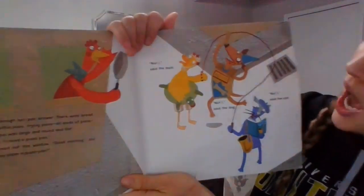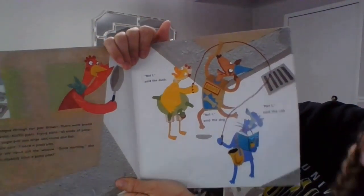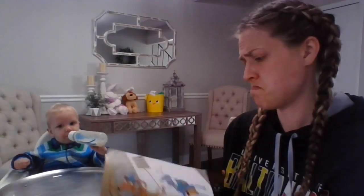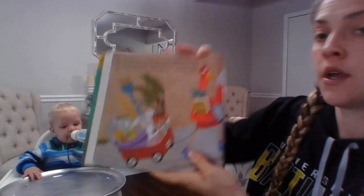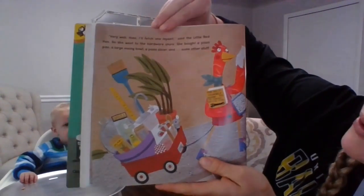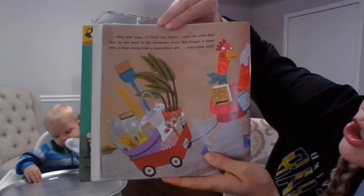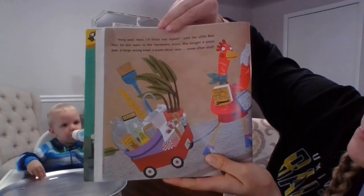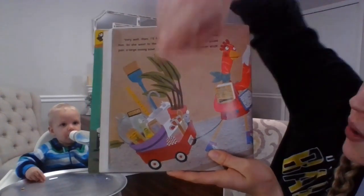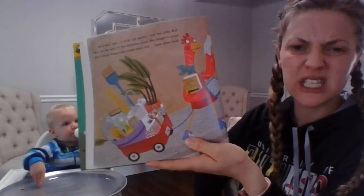'Not I,' said the duck. 'Not I,' said the dog. 'Not I,' said the cat. Nobody has a pizza pan. 'Very well then, I'll fetch one myself,' said the little red hen. So she went to the hardware store. She bought a pizza pan, a large mixing bowl, a pizza slicer, and some other stuff.